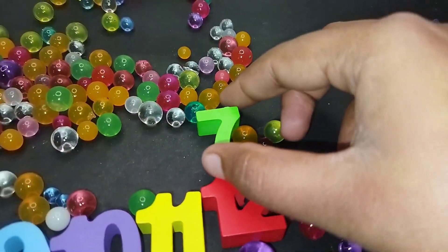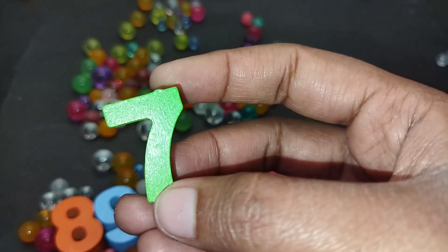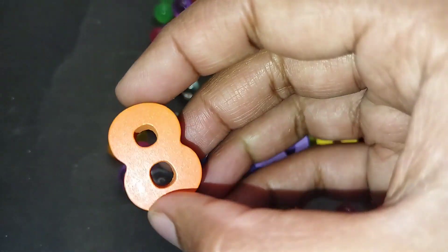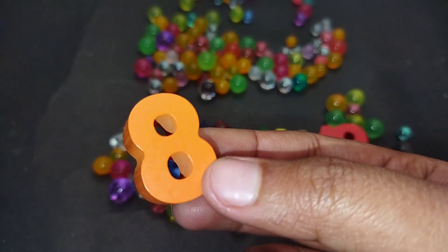The next number is number 7. This is number 7. The next number is number 8. Number 8.